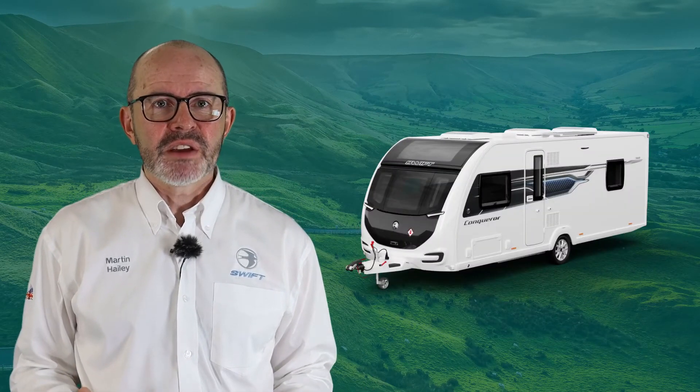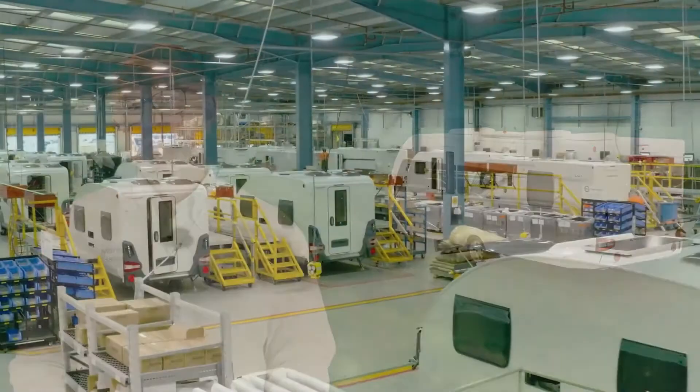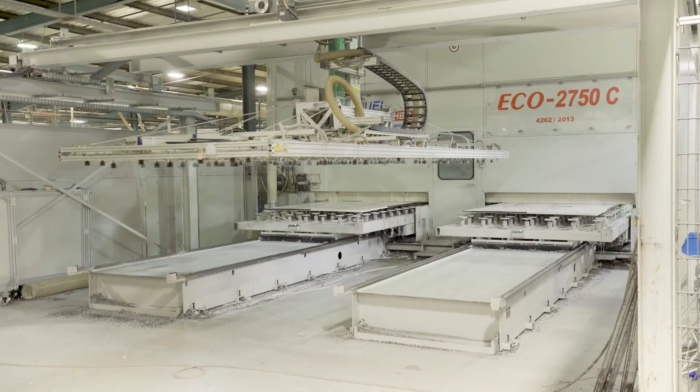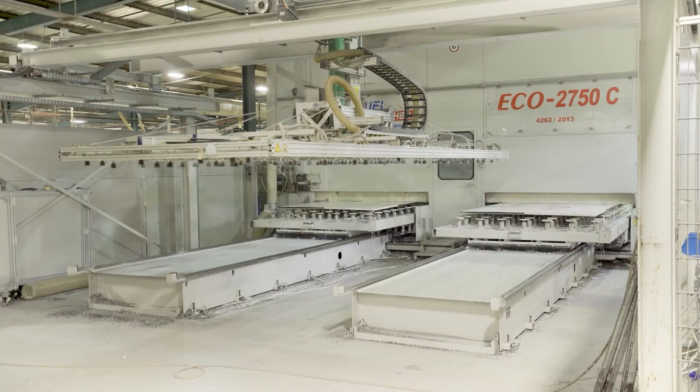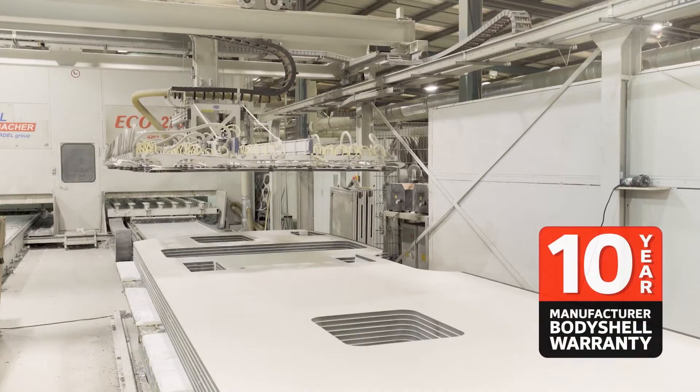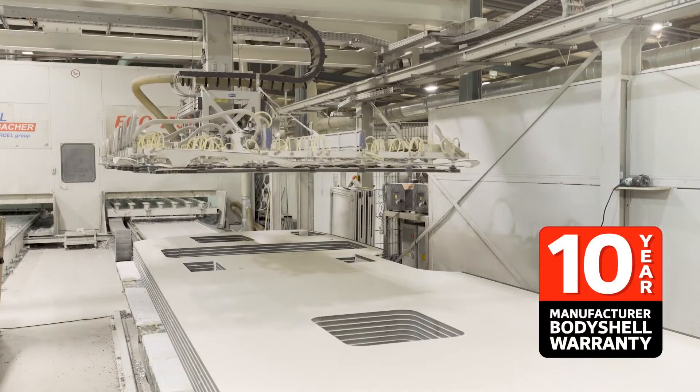As with all Swift product, the Conqueror range benefits from a market leading specification. Built with smart construction, the whole exterior is manufactured from robust glass reinforced plastic, which will ensure your Conqueror caravan retains its good looks for many years to come. This is reinforced by our 10 year factory backed body shell warranty.